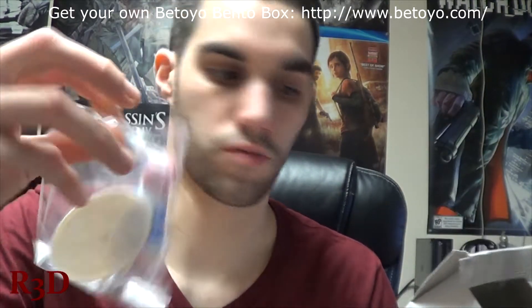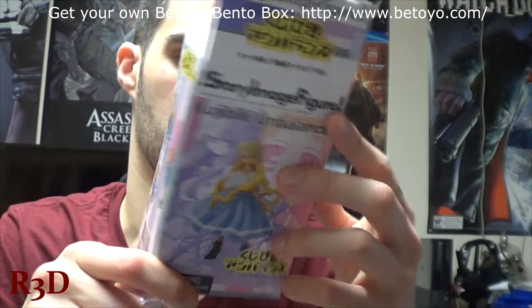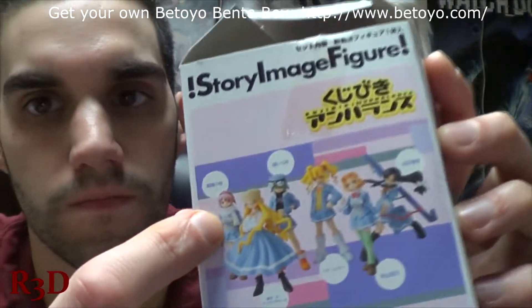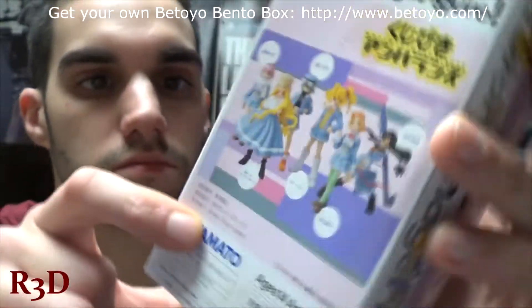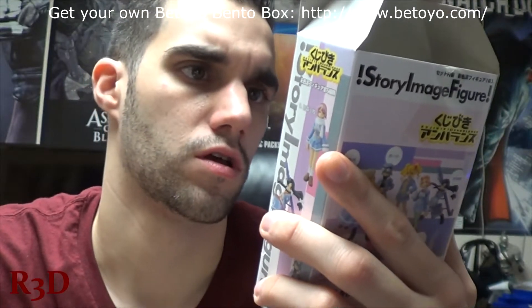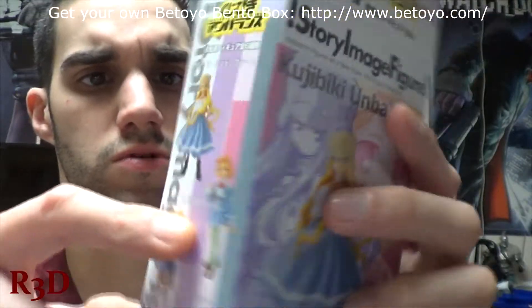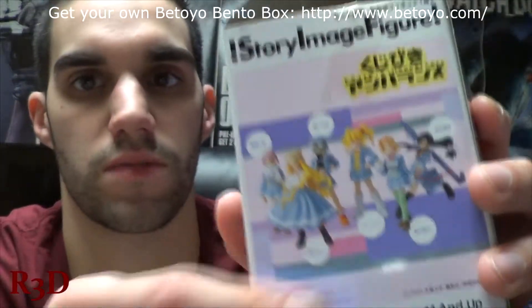I got the little pink girl. I thought I was going to be getting the yellow one, but I got the girl over here. So that's pretty cool. It's from Story Image Figures, and yeah, it's pretty cool looking. I love the look of this. You get one of these or one of the ones in the back — so any of those characters this month.